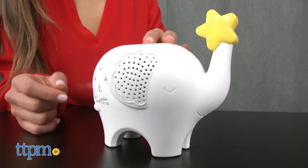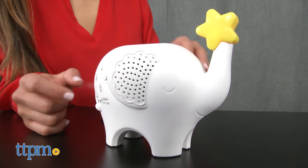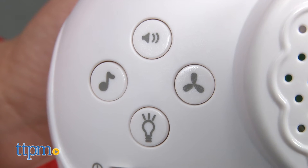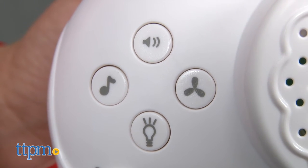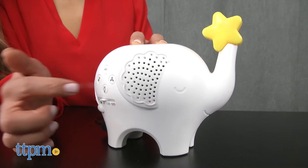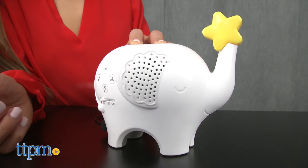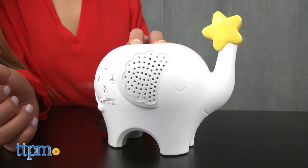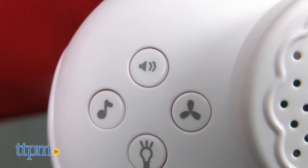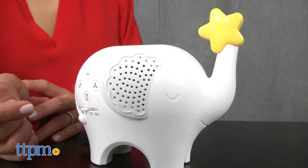This is not just any elephant in a room — this one is actually adorable and can be calming for your little one. Designed for a tabletop, this elephant offers four soothing sounds, which can be selected by pressing this button with a fan, or press the musical note button to choose from 20 classical songs and lullabies.